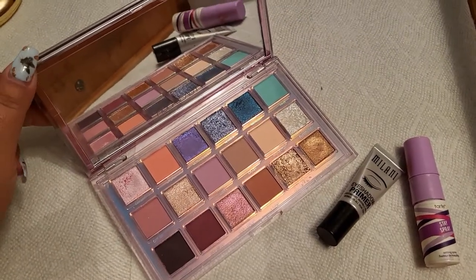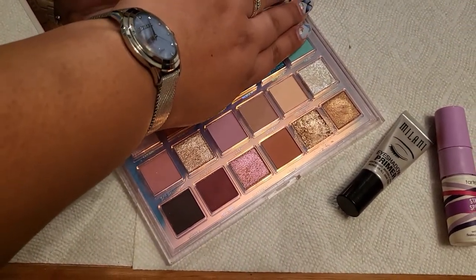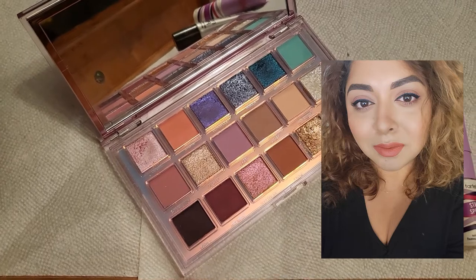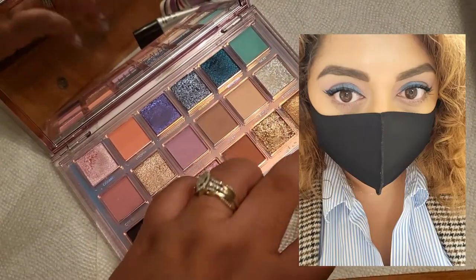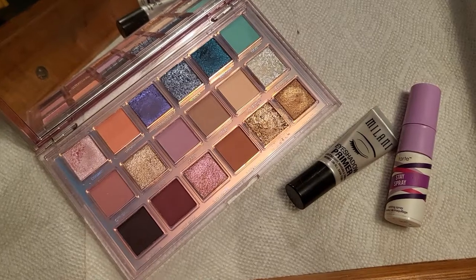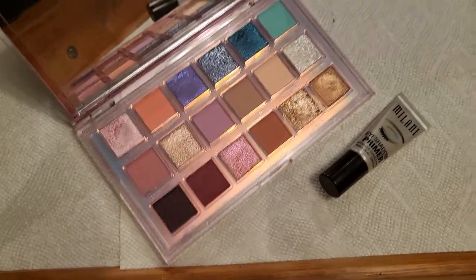The last three products: I created a couple of looks with the Huda Beauty palette — I liked it, but every time I pull it out it seems very colorful and then when you cover some pans it's actually quite neutral. I wanted more color but it wasn't necessarily there. The Milani eyeshadow primer I do like — I'm taking that out. The Tarte setting spray didn't do much for me honestly, but it didn't damage my foundation either, so that's a good thing. I'm keeping it in to finish it since there's not much left.